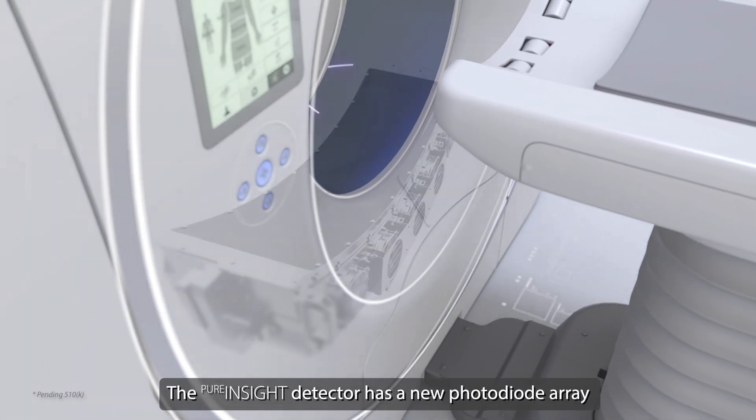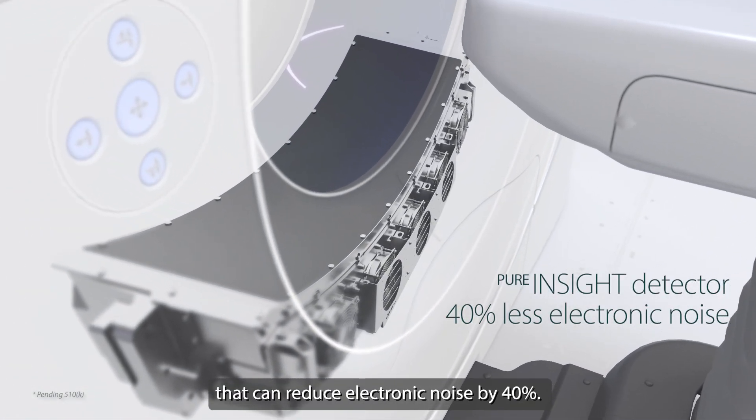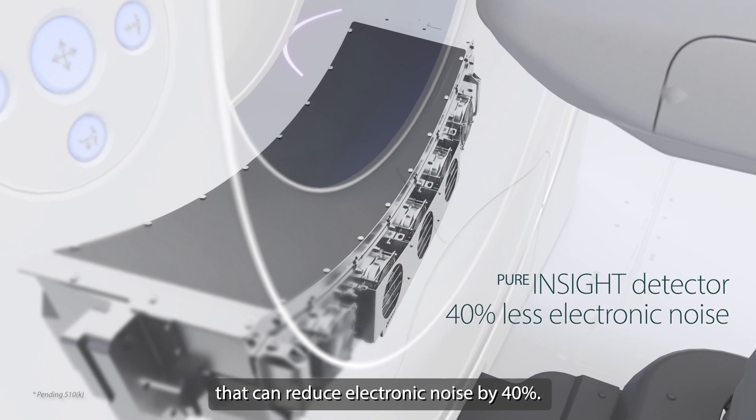The Pure Insight detector features a new photo diode array and data acquisition system that can reduce electronic noise by 40%.